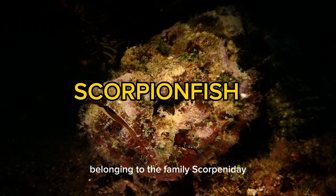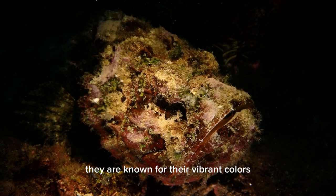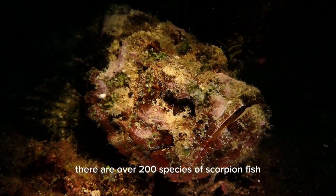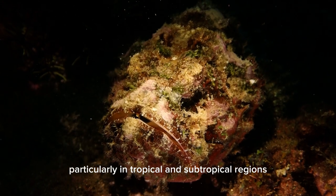The scorpionfish is a type of fish belonging to the family Scorpaenidae. They are known for their vibrant colors, intricate patterns, and venomous spines. There are over 200 species of scorpionfish found in various oceans around the world, particularly in tropical and subtropical regions.